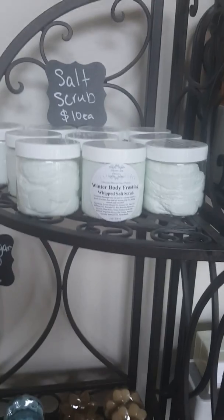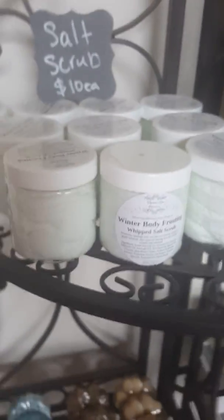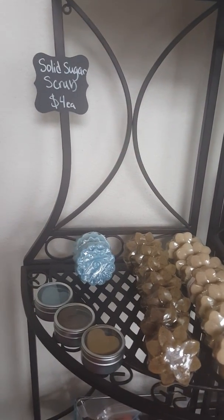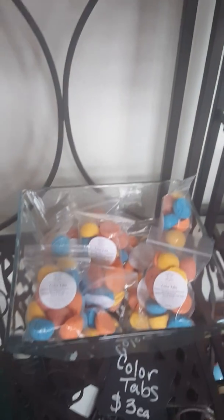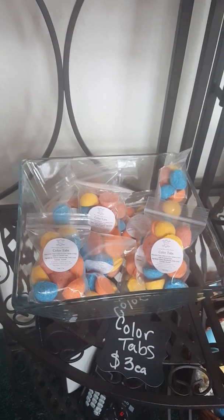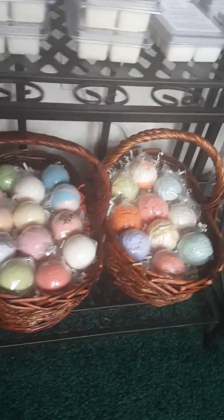Up here is our winter body frosting and the salt scrub. Down here we have our solid sugar scrubs available in Ginger Patchouli, Espresso, and Lemongrass. Right here we have our color tabs — they just change the color of the water, perfect for little ones. We also have little gift sets down here if you're looking for a basket of bombs or a basket of bubble truffles.